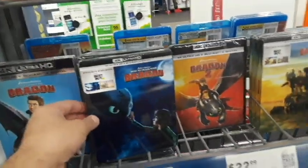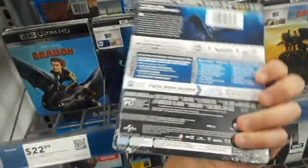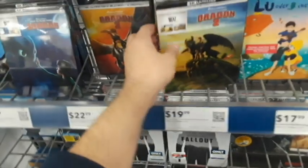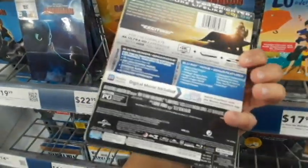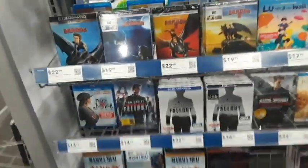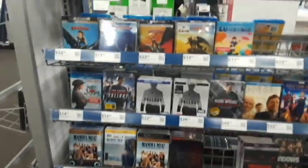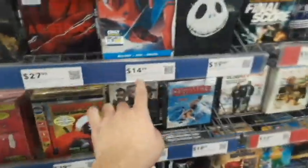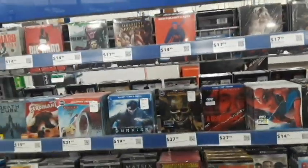Okay, here are the other steelbooks I'm looking at — it's the How to Train Your Dragon steelbooks. I absolutely adore these films and I do have them on Blu-ray already, but the Blu-rays are not nearly as pretty as these. I just don't know what to do. I'm a little bit nervous they're actually going to go on better sale than $20 — like drop to $14.99 or something.